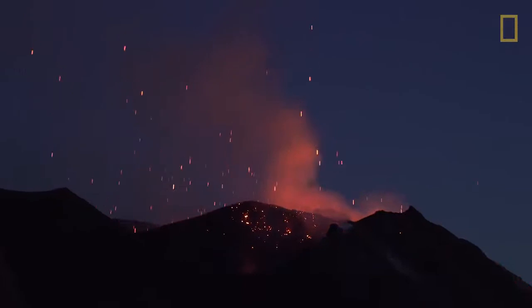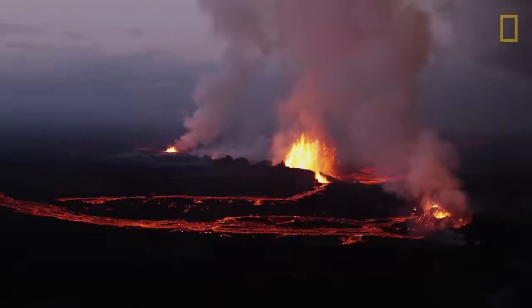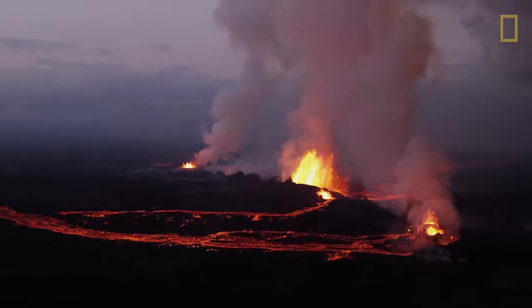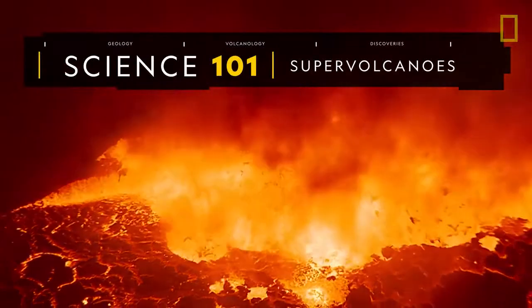Supervolcanoes are the most violent and complex class of volcanoes, but despite their destructive capabilities, they can also make way for life renewed.